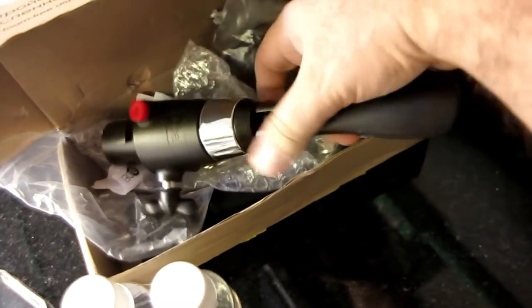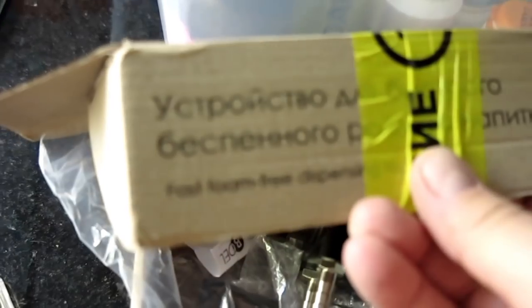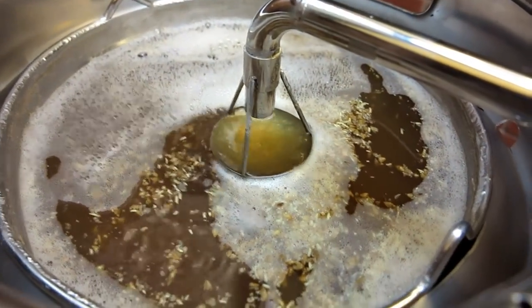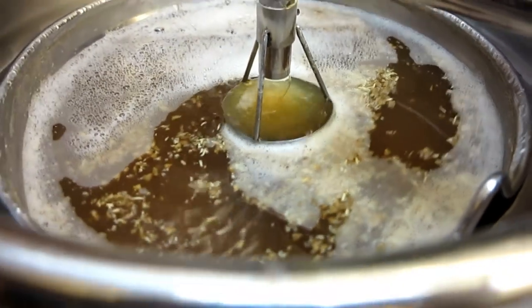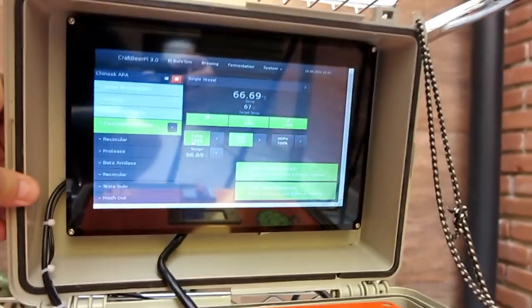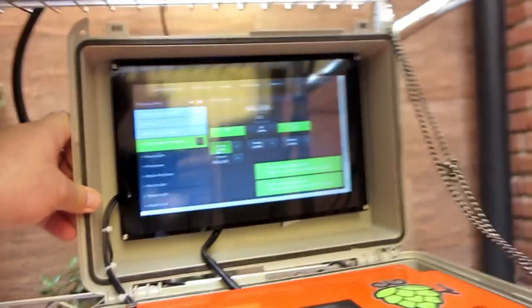Olha o tanto de selo, velho — adivinha de onde veio? Nossa traquitana nova, só podia ser da Rússia, né? Olha o tanto de selo. Circulando bem. Tá ficando bonita. Engraçado, né cara? A cor já vai ficar da hora só nesse malte aí. Tá aqui: 67°C. Essa luz aqui não dá pra ver direito, mas está aí, 66 e pouco, 67°C.